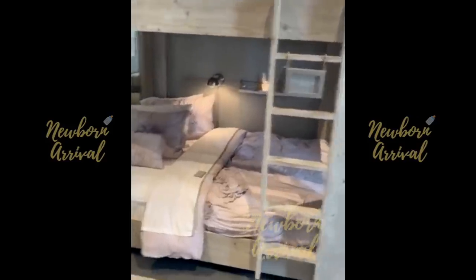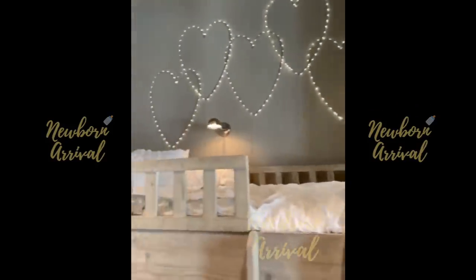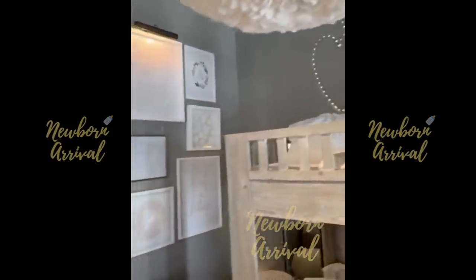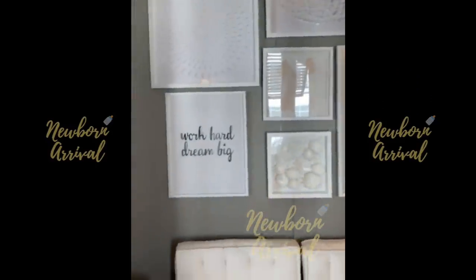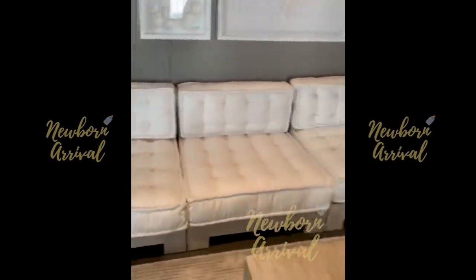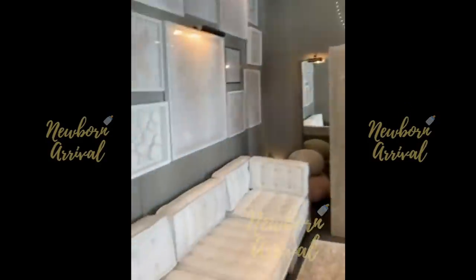I love this bunk bed situation, even though we can't do bunk beds — she's too young. And then look at the hearts, how amazing is this, guys! This is as big as a master bed. You have to have a lot of space to do something like this.